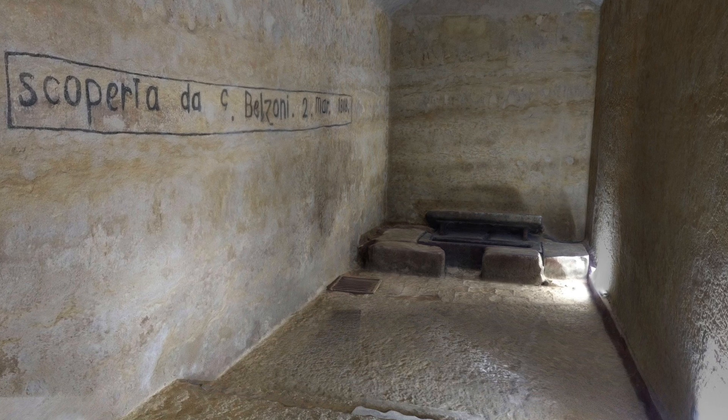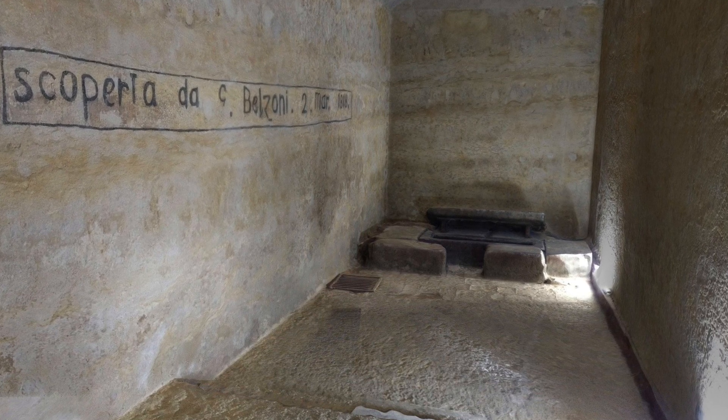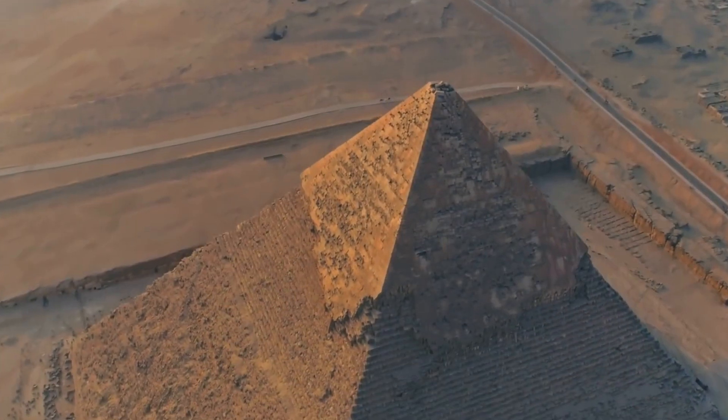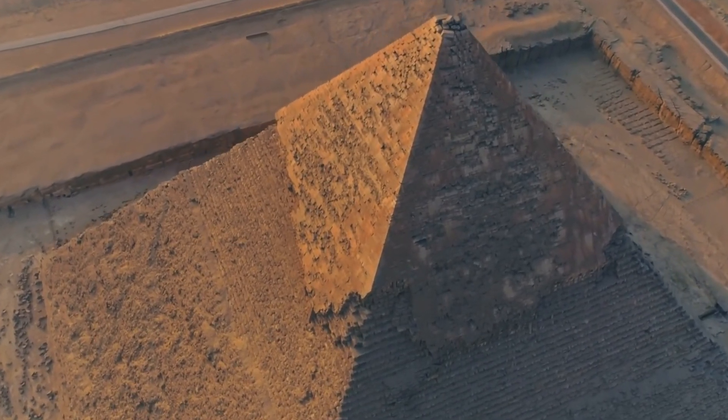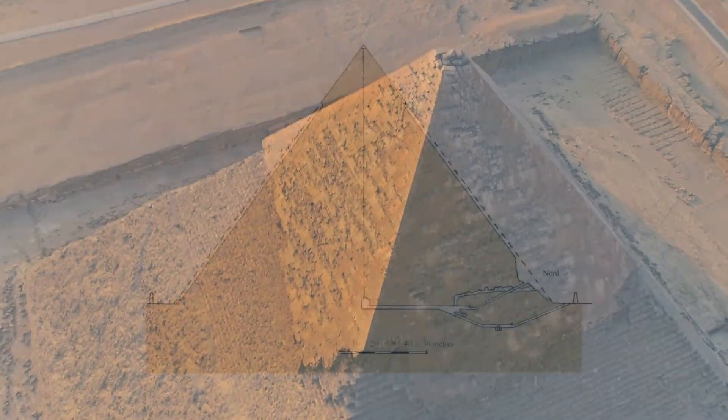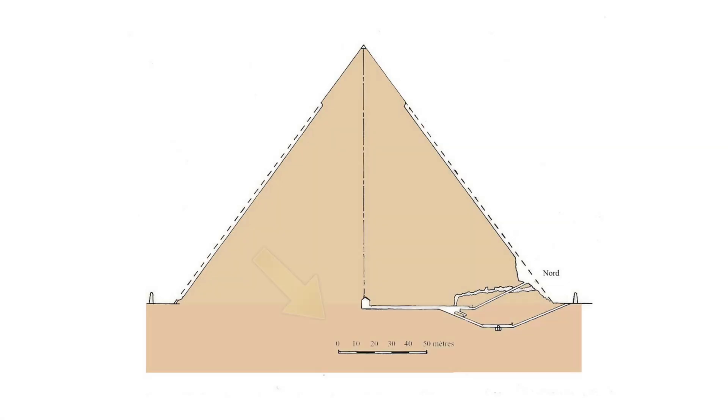But he still thought there was more to find. So where? Well, the muon scans show that it is very likely there is nothing to find within the pyramid masonry, and so any undiscovered chambers must be below ground and accessed from a location other than the Belzoni chamber.